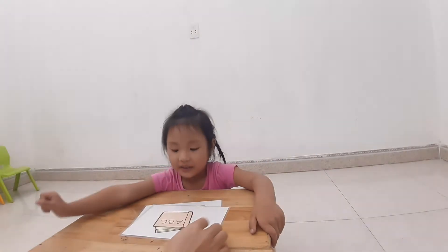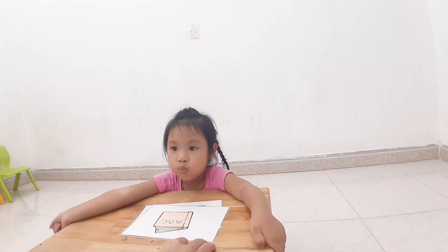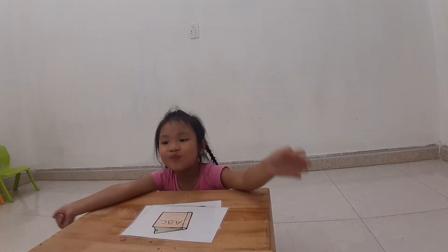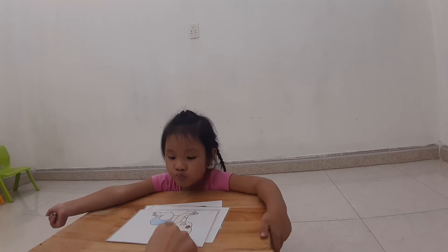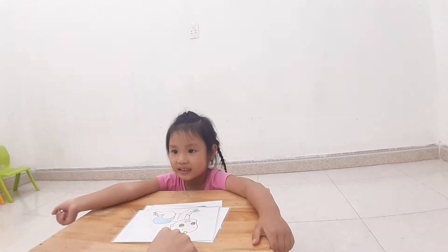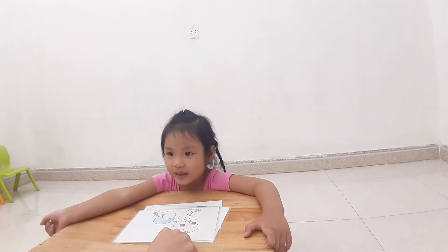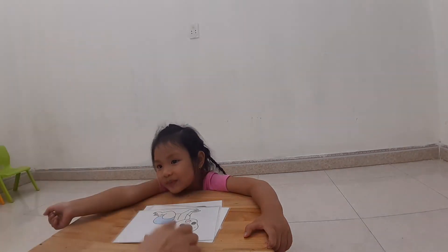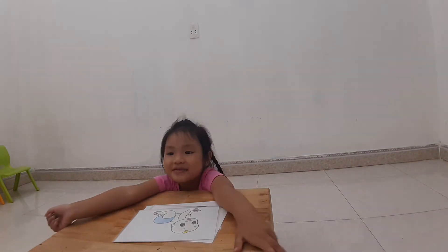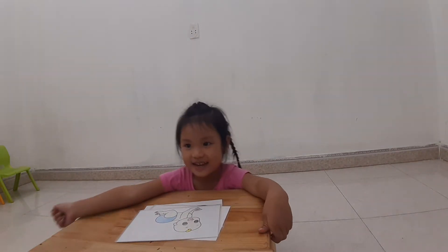Next one. What is this? Book. Good job. Yay. Next one. Who is this? Mommy. No. Is this mommy? No. Is this baby? Okay, baby is saying wah, wah, wah.